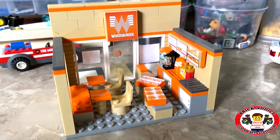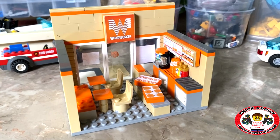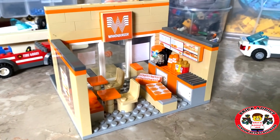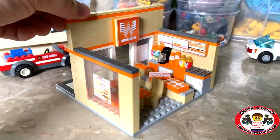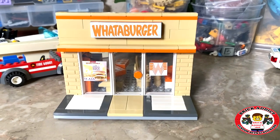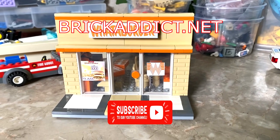If you like the video be sure to share it, be sure to like it down below. You should share it with your dogs and cats — they're capable of handling a device — your neighbors, your aunts, your uncles, your aunt's uncle. We appreciate you watching today. We hope you love the Whataburger brand new set from Brick Addict. Everybody have a wonderful day and we'll see you soon.